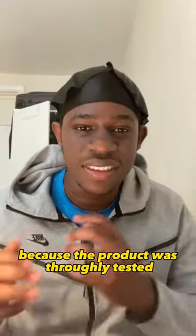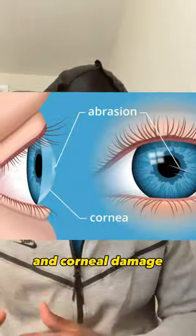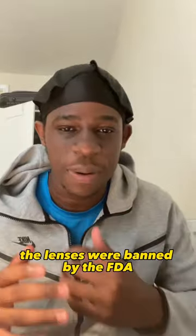Because the product wasn't thoroughly tested, customers started to experience eye infections and corneal damage, and because of this the lenses were banned by the FDA.